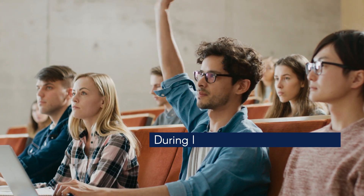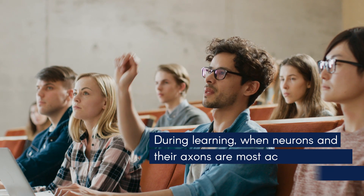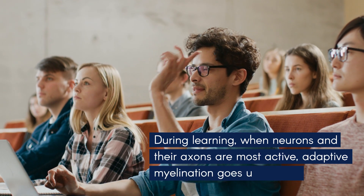During learning, when neurons and their axons are most active, adaptive myelination goes up as well.